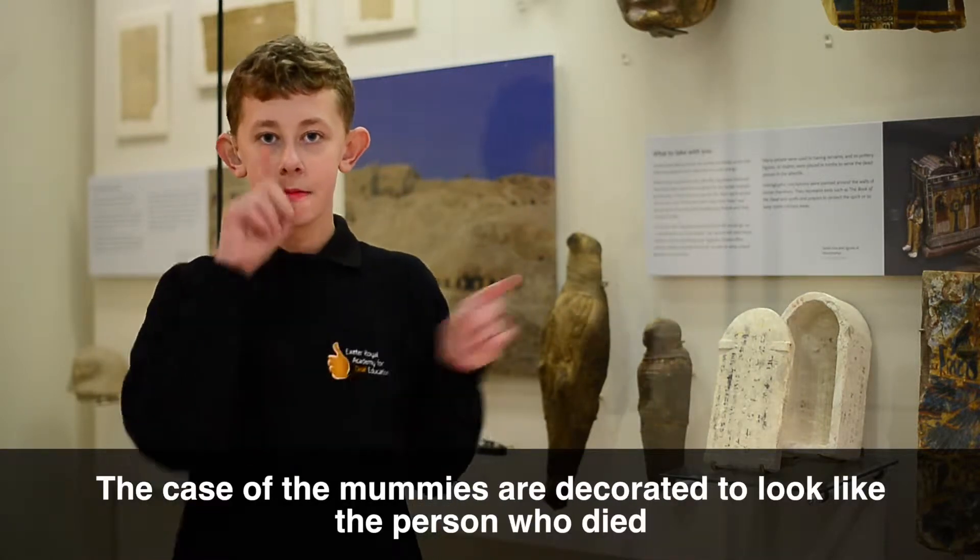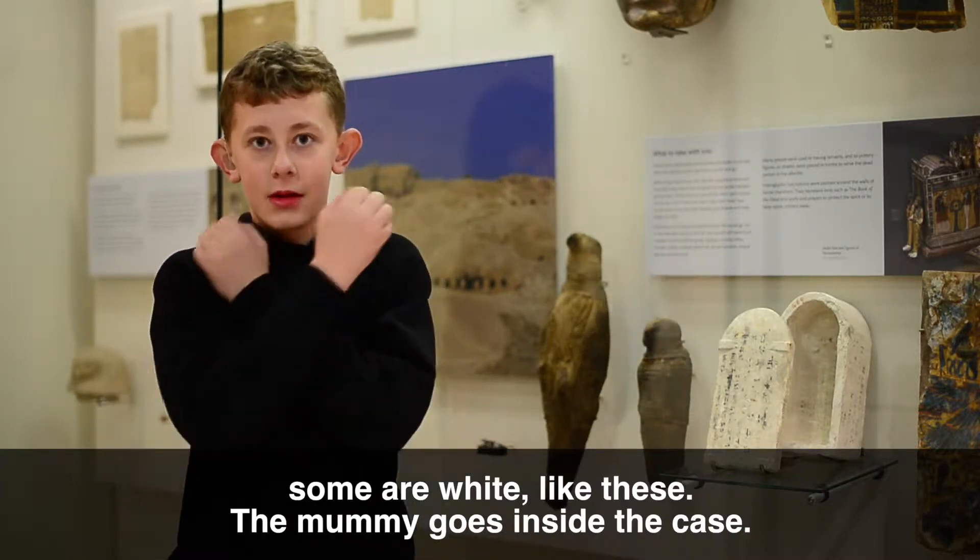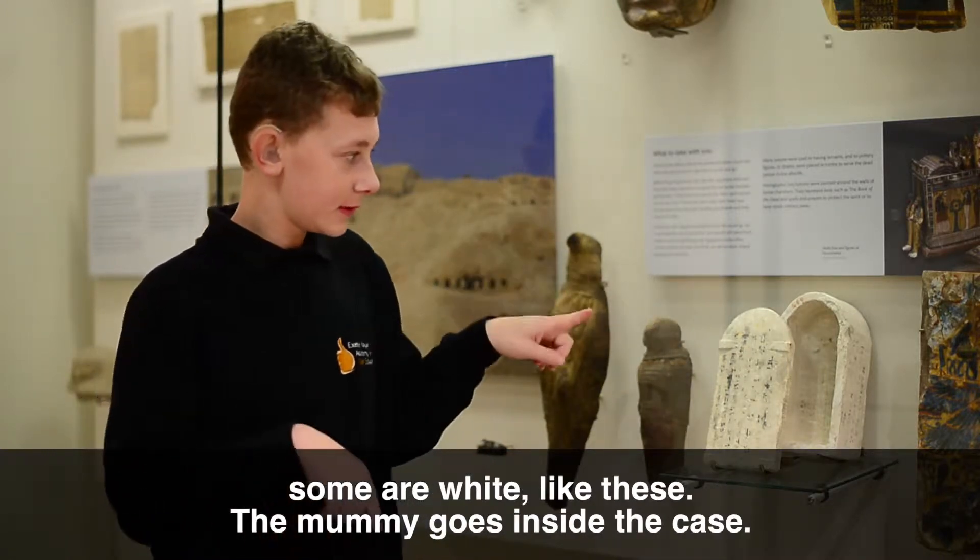Egyptian mummies. The cases of the mummies are decorated to look like the person who died. Some are white like these. The mummy goes inside the case.